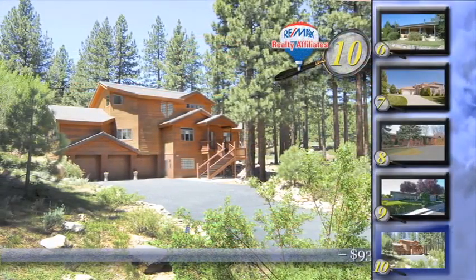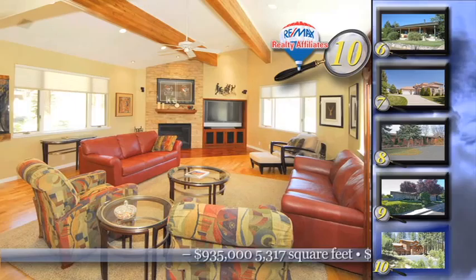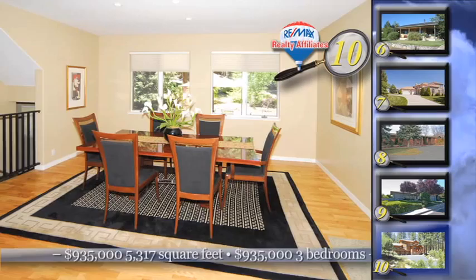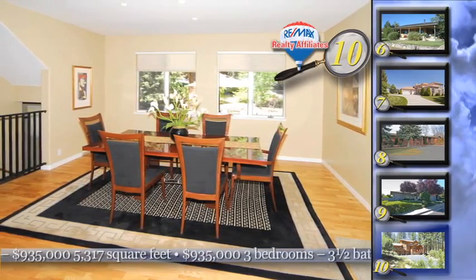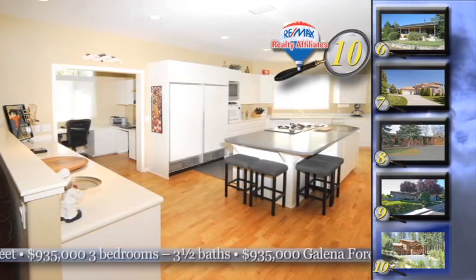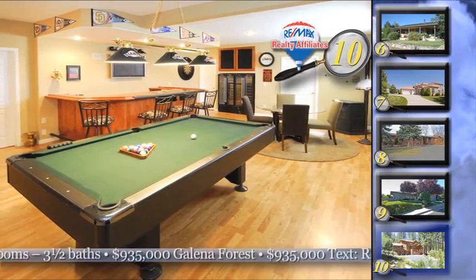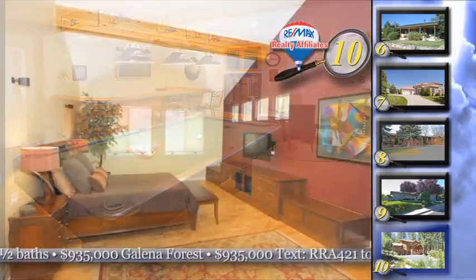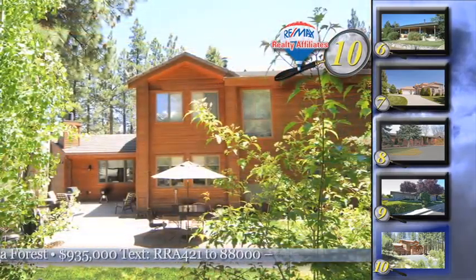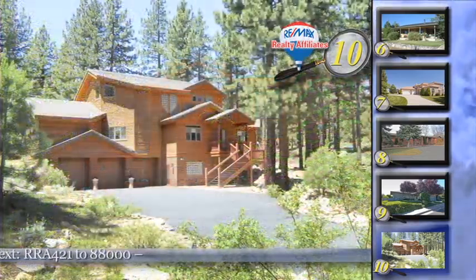It's the attention given to every detail that makes home number ten in Galena Forest so special. It's those details like hardwood floors, Corian counters, and added slate that make this a must see. This three bedroom, three and a half bath home sits well back from the road surrounded by trees. Inside you'll find open beam ceilings, hardwood floors with radiant heating, and a large private master retreat. What you may not notice in this 5,317 square foot home is the abundant storage, the separate mud room, and even the fun game room with wet bar. There is also an office with separate entry.